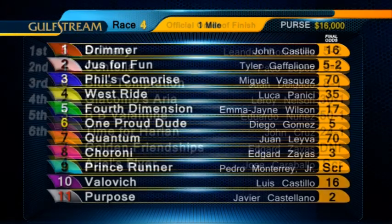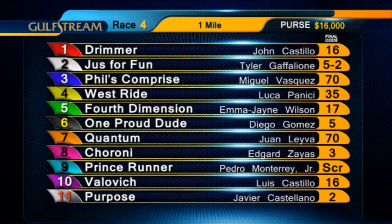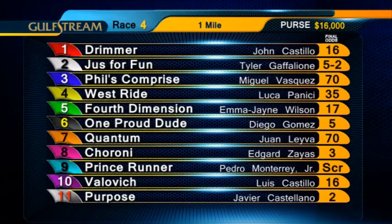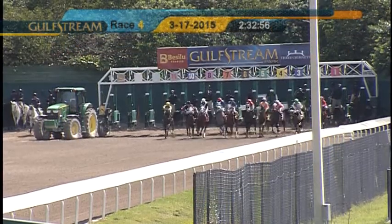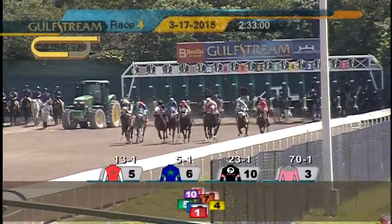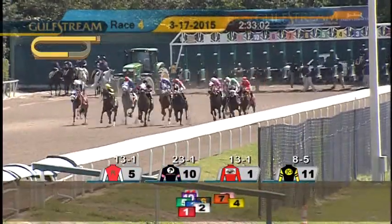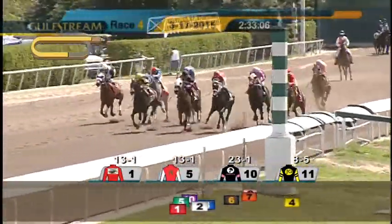The fourth race is a $12,500 maiden claimer. Three-year-olds will be going a mile on the main track. Scratch the nine, Prince Runner. Also Emma Jane Wilson jumps aboard the five, Fourth Dimension. They're off. Purpose came out well from that far outside post. Here comes Drimmer through on the inside with some early speed.